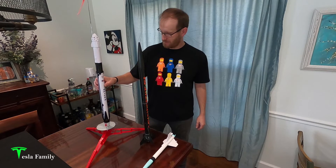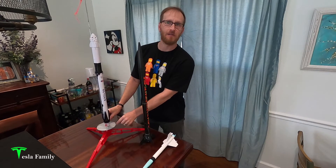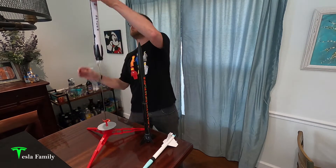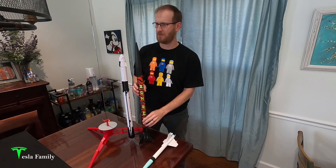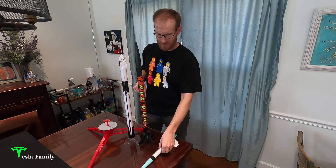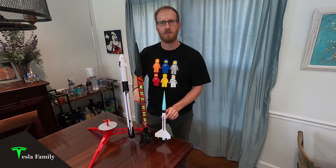It sits nice and level. I brought the rocket inside to show you what the Falcon 9 looks like on one of the launch pads, with the fins attached at the bottom. I also wanted to do a size comparison to some other rockets I have. Standing the Falcon 9 next to the Amazon rocket, the Amazon is about three inches taller. The Crossfire is about half to a little more than half the height of the Falcon 9.